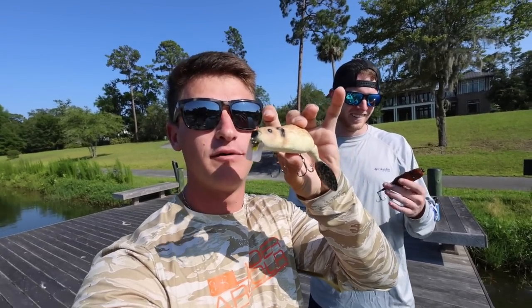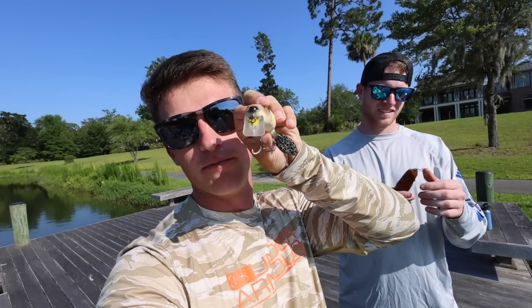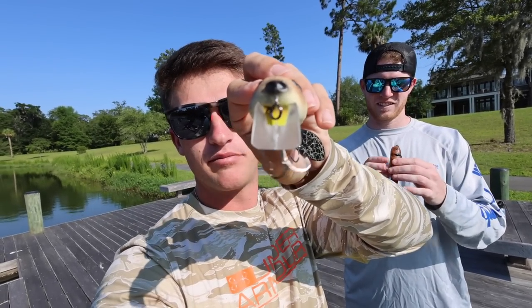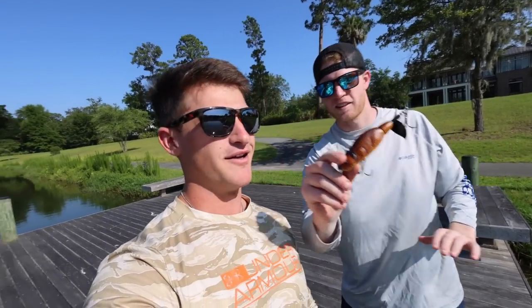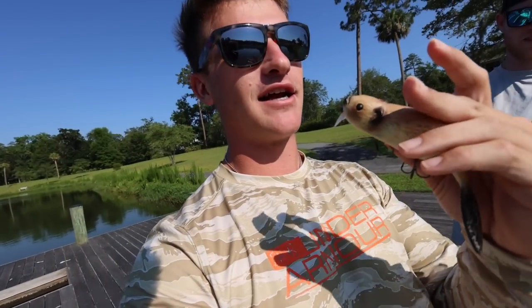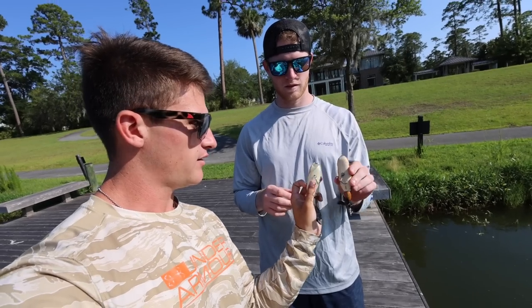So we got two different beaver lures and they're very realistic — they look so good. This one is a wake bait beaver and it's even got the buck teeth in the middle, which is pretty funny. Then you got this beaver which is like a plopper-style beaver. This one's a lighter color, that one's darker, but if you flip them over they're the same color underneath. I don't know what to expect on this — I hope you guys enjoy this video.